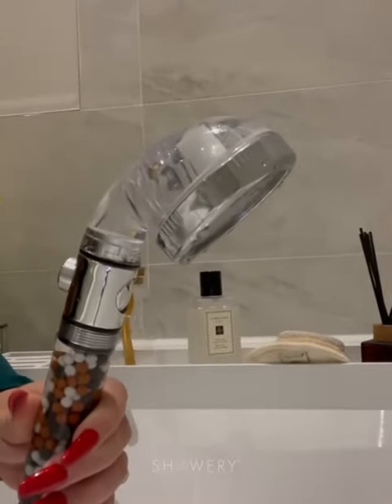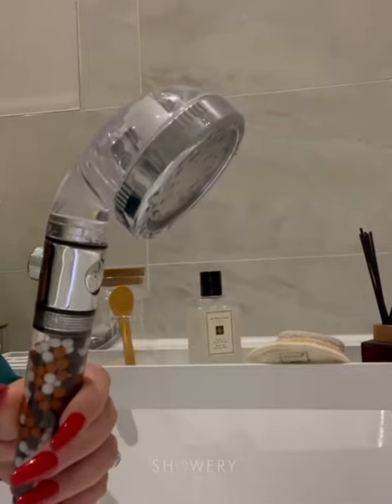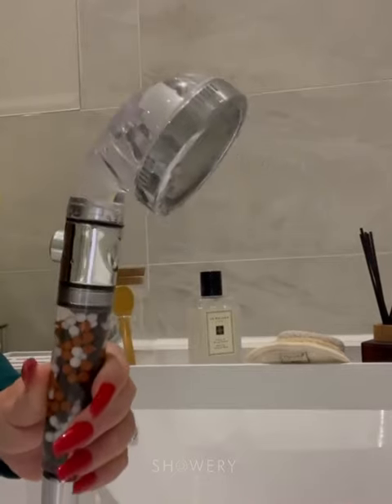I'm so excited to share with you this shower head that I was sent from Showery. It's an amazing concept. If you're like me and live in a hard water area, this is the gadget for you. Honestly, I have been blown away.